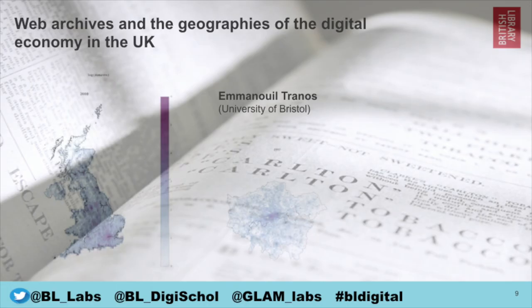Then we have 'Web Archives and the Geographies of the Digital Economy in the UK' by Emmanuel Tranos. This sheds light on the evolution of the digital economy in the UK at a very granular level in terms of space, time, and context. It utilizes the JISC UK Web Domain Dataset — a subset of the internet archive curated by the British Library — which includes all archived web pages under the .UK top-level domain.